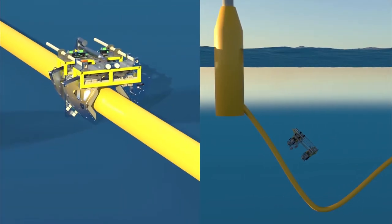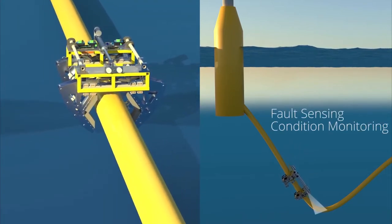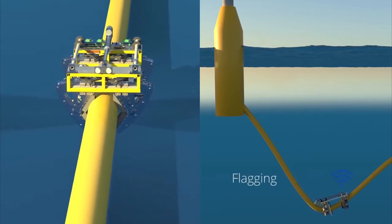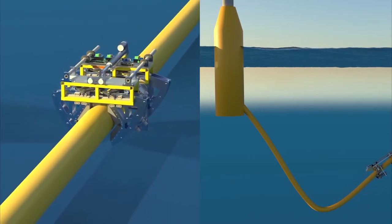We are proud to present an autonomous cable inspection robot which can attach to and traverse the cable, identifying damage and collecting valuable data on the cable's behavior. It feeds this information back to cable manufacturers and operators, allowing them to improve designs and implement effective maintenance strategies.